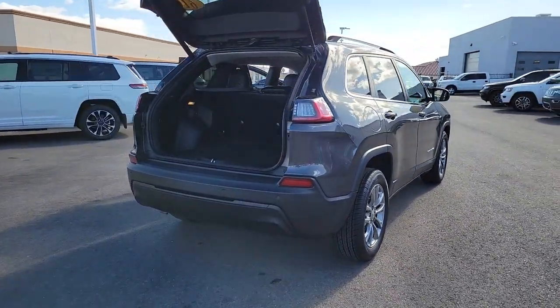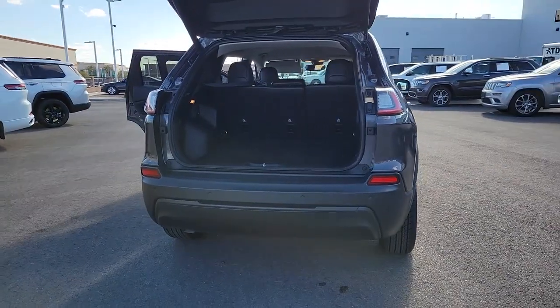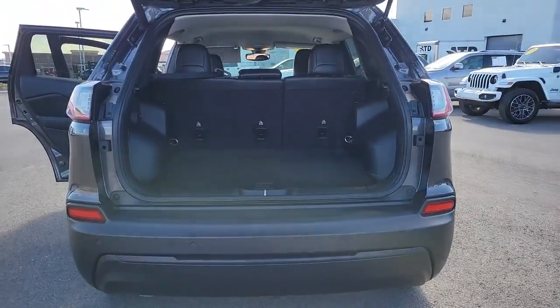Its premium features keep you comfortable, while its rugged capability takes you wherever the road, or trail, leads.